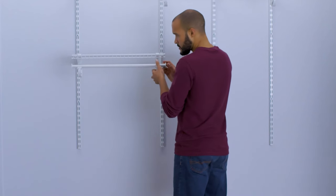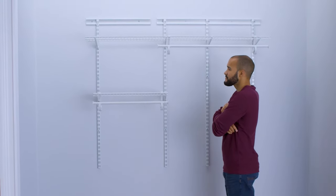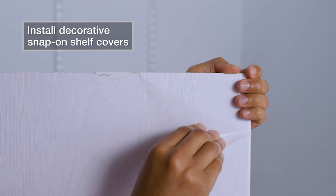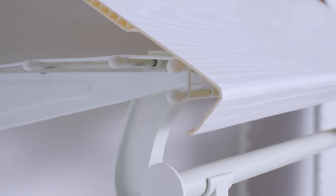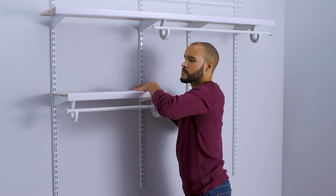Your installation is complete — unless you are installing a decorative kit that includes decorative shelf covers, or have purchased decorative shelf covers as an accessory. To install the decorative snap-on shelf covers, remove the protective film from both sides before installation. Make sure the length of the covers matches the length of your wire shelves. Place the cover onto the wire shelf, push it all the way to the rear until the front lip is flush, and snap down the rear of the shelf cover at each intersection with the vertical rails. EverBuilt closet organizers are a great solution to maximize the space of any closet.